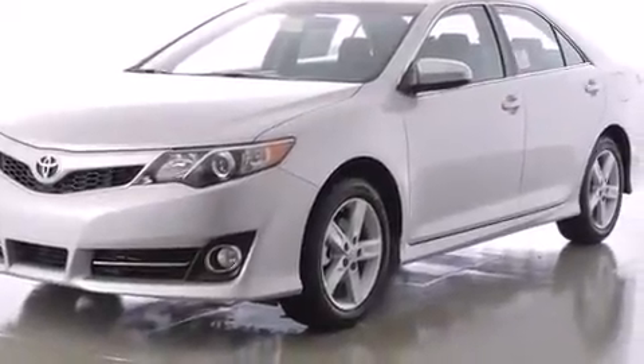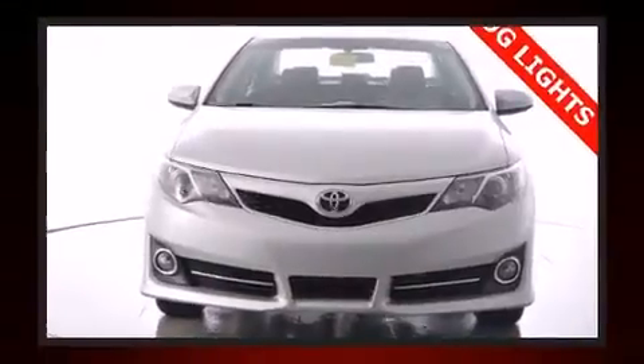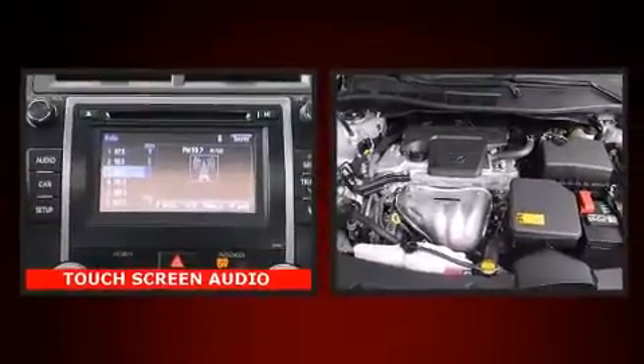Top features include air conditioning, a trip computer, front fog lights, power moonroof, remote keyless entry, and a split-folding rear seat.